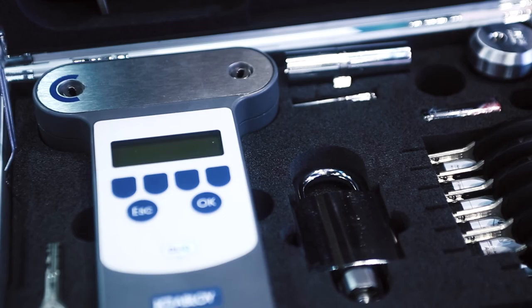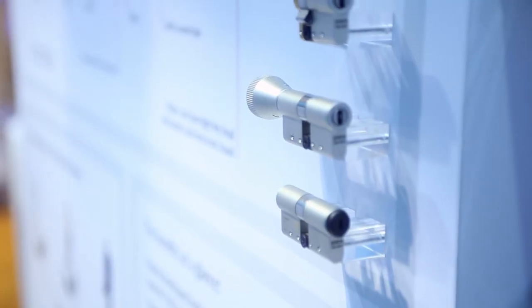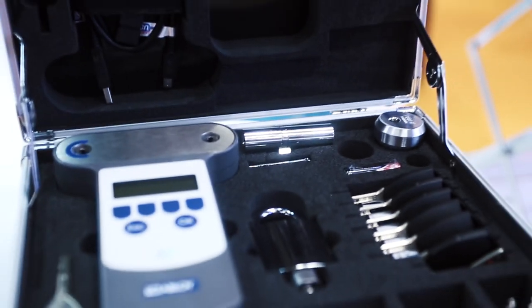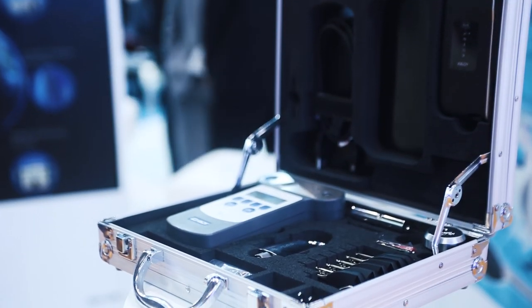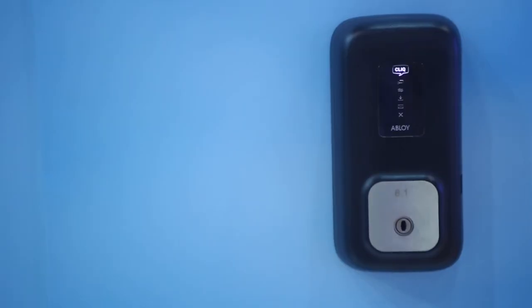Abloy Protect 2 Click is an easy-to-use access control system combining seamlessly integrated mechanical and electronic technology. The system is based on the patented Abloy Protect 2 master key system, which provides reliable function in a safer environment.